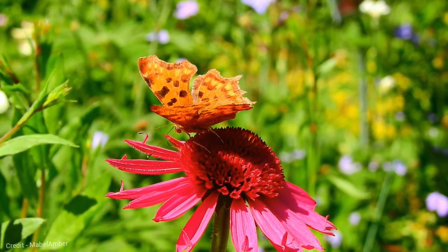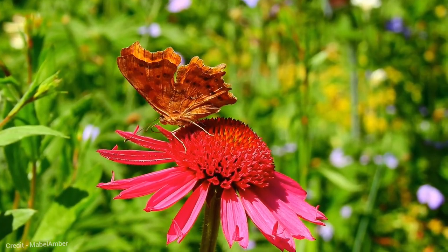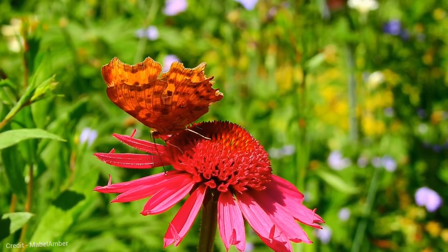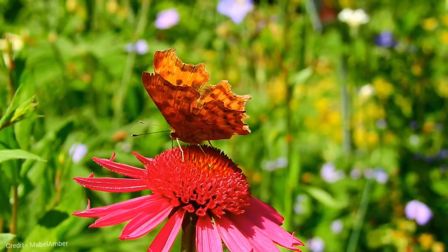Their upper wings are dark brown with orange and white markings. Comma butterflies are found in a variety of habitats, including woodlands, hedgerows, and gardens. They are attracted to nectar-rich flowers, such as nettles, thistles, and asters.